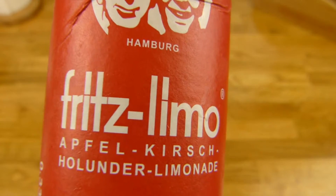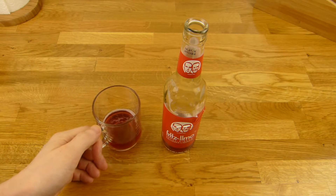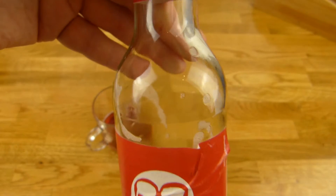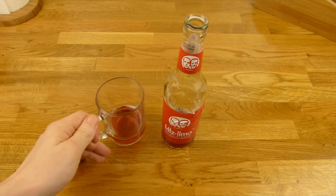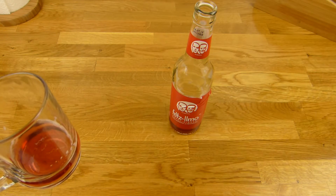It tastes sour and like cherry. I think I can't notice anything of the elderberry. A little bit more elderberry — I like elderberry. Yeah, it tastes okay. It's just a little bit expensive — it's Fritz after all. 0.33 liters, I think 89 cents for the small bottle. That's nothing special for that price, but not bad. You can drink it. Nothing special, just a little bit sour — like cherry. No, you can't taste the apple. At least I can't.